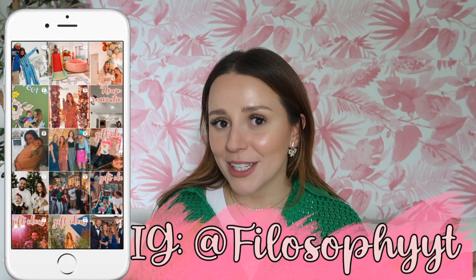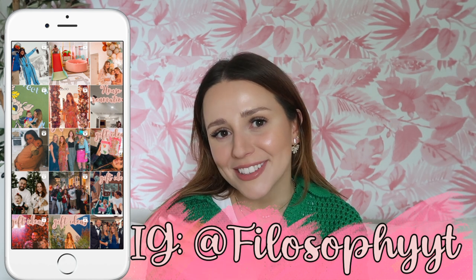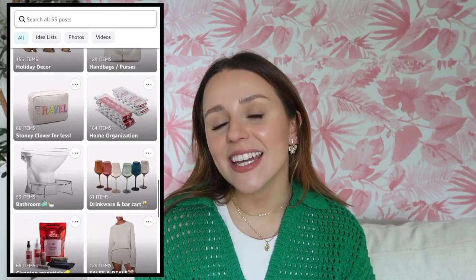Hey guys, welcome back to my channel, or welcome if you are new here. Today I have another Amazon finds and favorites — but this is just favorites, like I cannot overstate how obsessed I am with these items. Follow me on my new Instagram if you haven't already. I'll link my top, jewelry, and all the finds for today down below, including my Amazon storefront where I've been posting a lot with new categories.